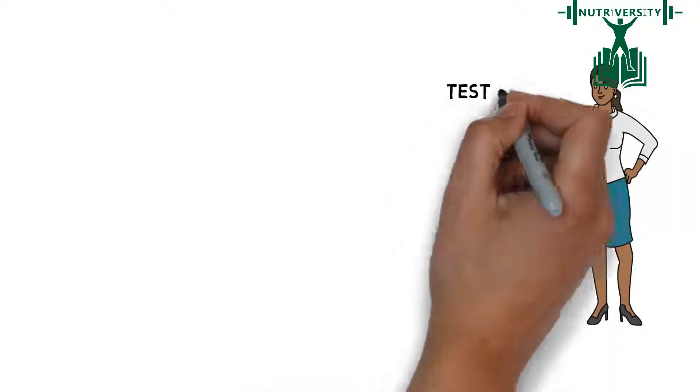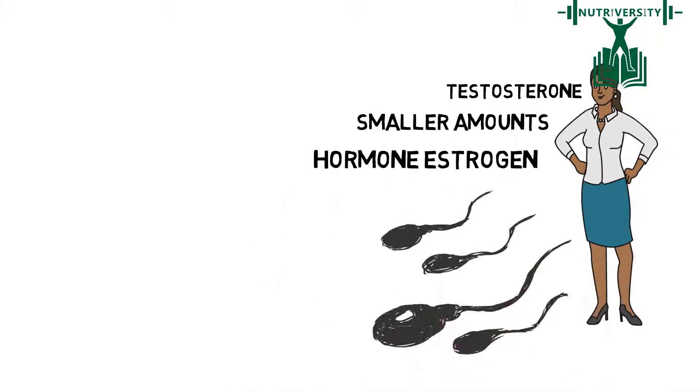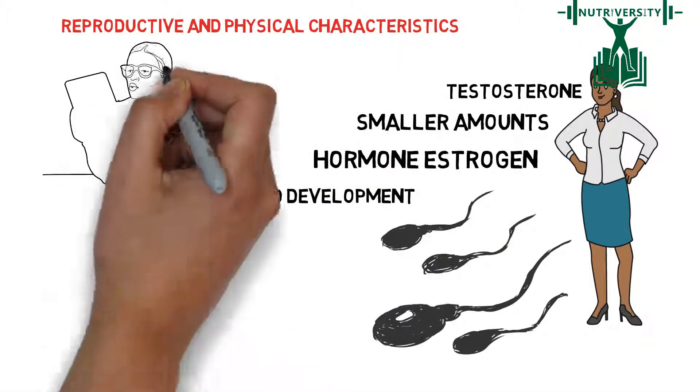Women also have testosterone, on average in similar amounts, but their bodies secrete the hormone estrogen. This primary sex hormone is responsible for the growth and development of reproductive and physical characteristics of an adult female.